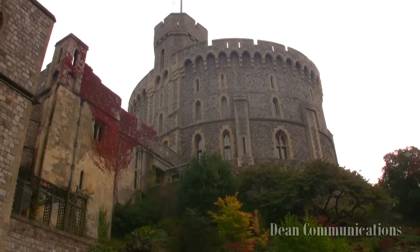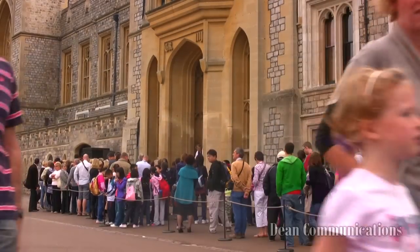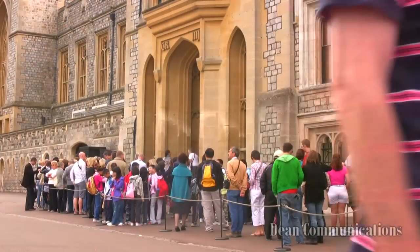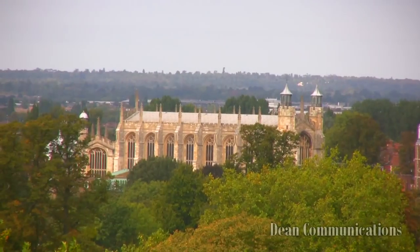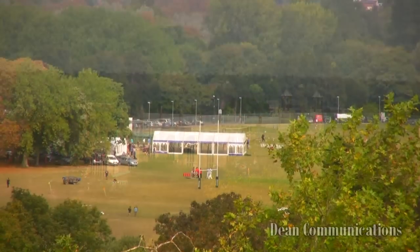The tour leads to the state apartments via the North Terrace. The terrace offers a beautiful view of the valley below, where you'll see the Chapel of Eton College, built in the 15th century, and the famous playing fields of Eton.